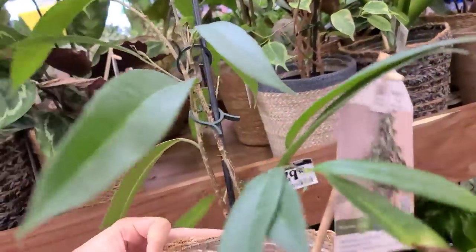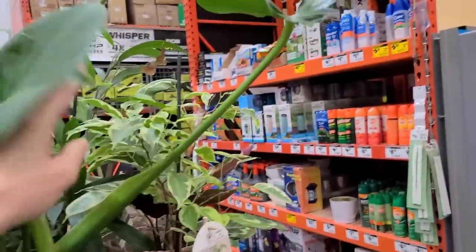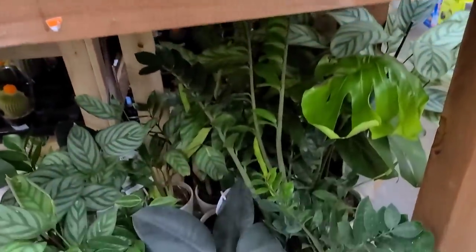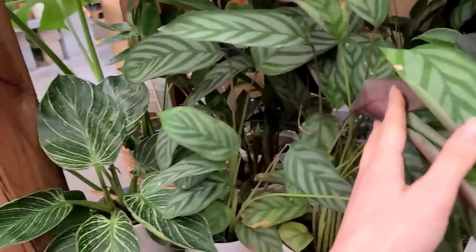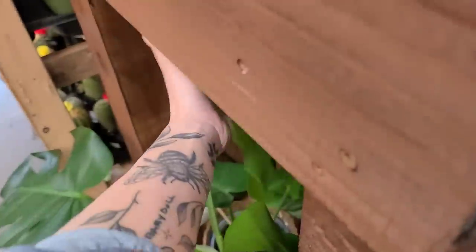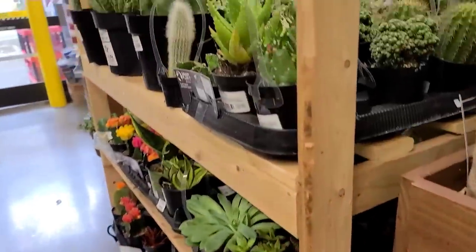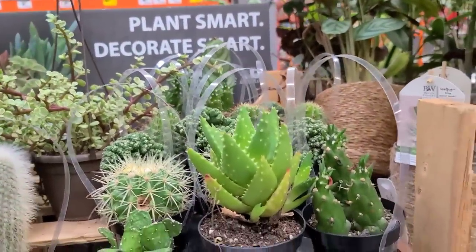They have some calathea, and then this ficus — Ollie, I'm not exactly sure how it's pronounced — looking pretty sparse. This is a monstera deliciosa, and then down here we have some more ficus, some prayer plants, philodendron birkin hiding in here, and a monstera deliciosa that actually came out pretty decent. Those ones are thirty dollars.